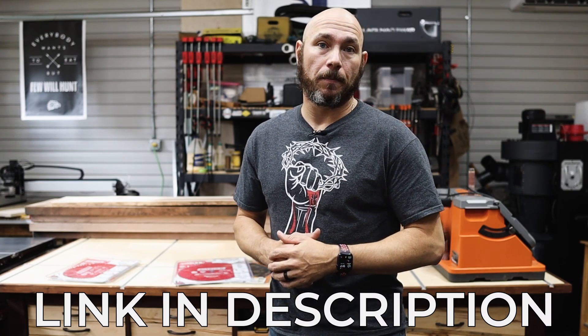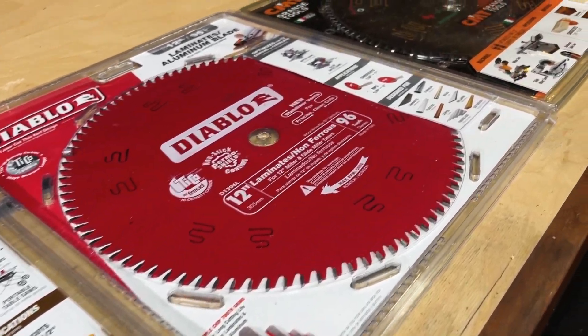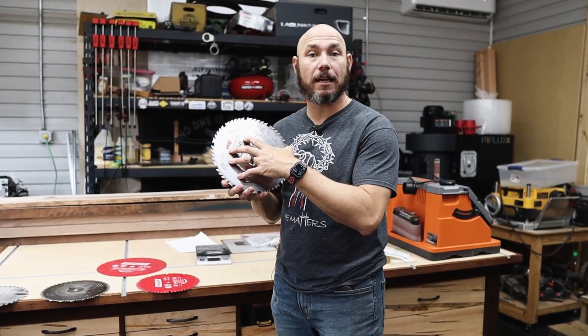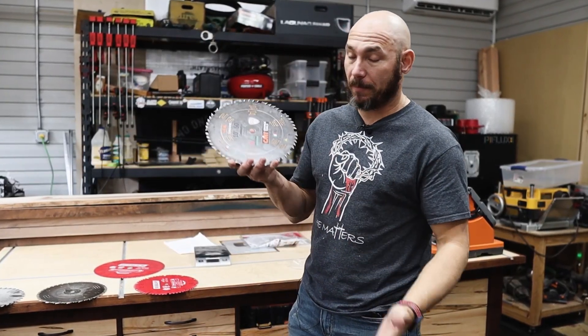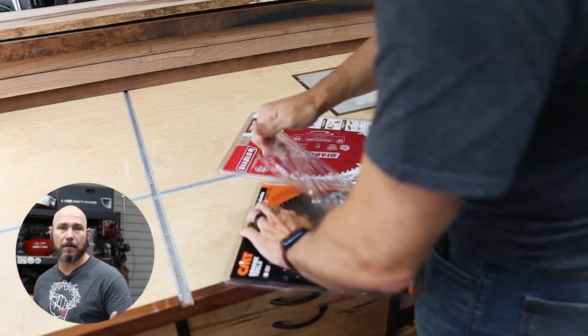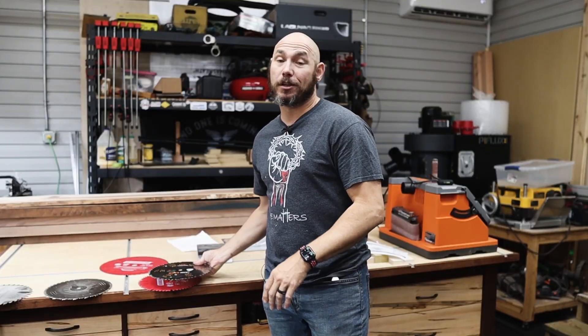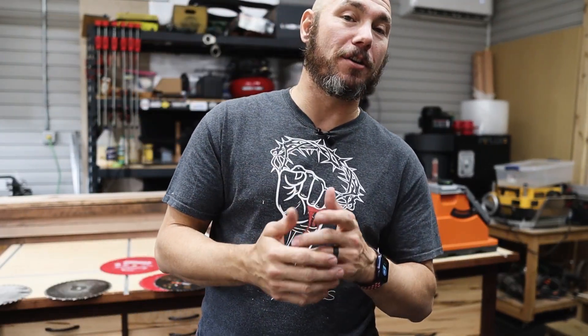If you're interested in any of these blades, there'll be links in the description below. This video is not sponsored. I paid for the Diablo blades myself. I was sent the ITK Extreme to try out and I've been impressed with them — I like them a lot. I've got CMT blades I've purchased in the past that I'm keeping. I got several on a 200,000 subscriber giveaway, which has already passed, so hit that subscribe button and click the bell icon so you don't miss any future giveaways.